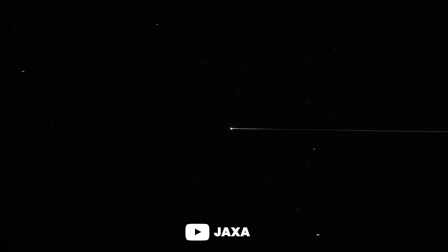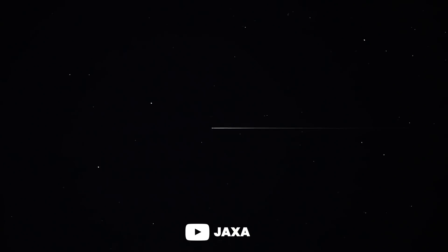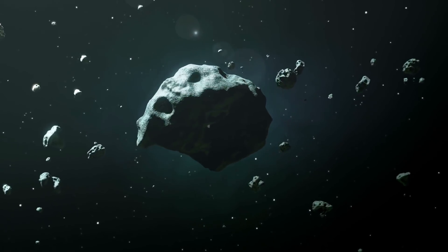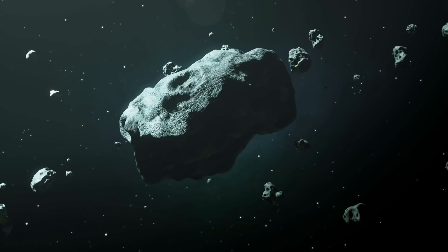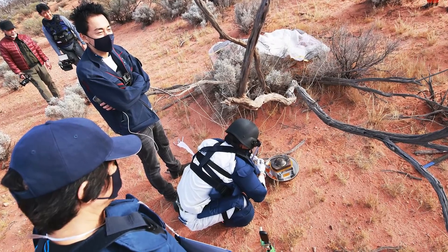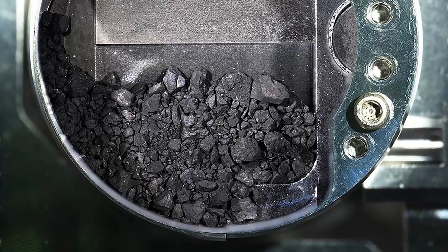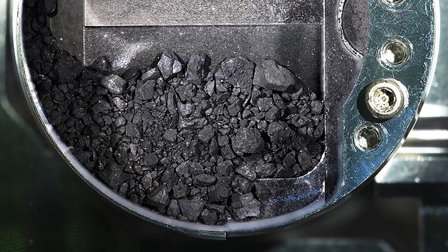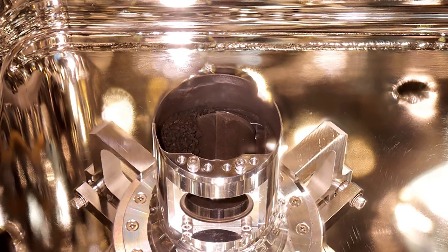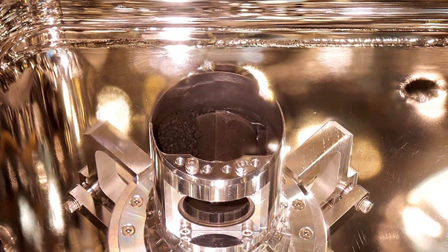Unlike the first spacecraft, Hayabusa 2 flew past Earth and released its sample capsule, which fell on the Woomera Desert Range on December 6, 2020, in South Australia. Hayabusa 2 is now on another mission to catch up with another asteroid and look at possible defenses against big meteorites that could fly towards Earth. Back on Earth, Japanese scientists were happy to see jet black chunks of rock and soil from the asteroid after getting a peek at the sample capsule. Hayabusa not only returned a sample of Ryugu, it also collected the first gas sample from deep space.